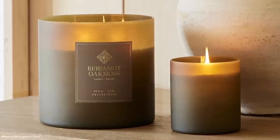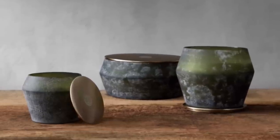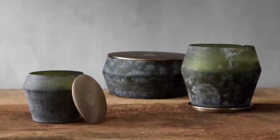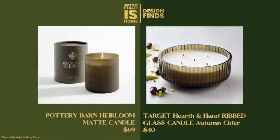The Pottery Barn Heirloom Matte Candle — the larger size shown in the room — is $69, and the scent is bergamot and oak moss. The first dupe for the candle is the Our House Elements candle in Forest. This was a product made for the holidays last year, which is why the price is so great: $34 for the smaller one, which is a similar size to the one in the design. These candles from Our House are massive, so I would get it while you can.